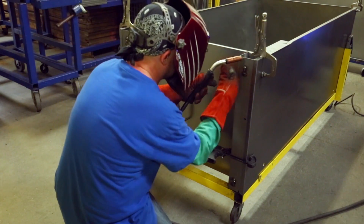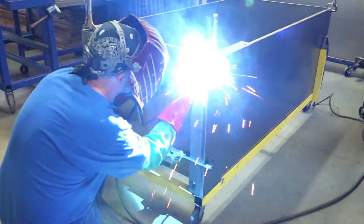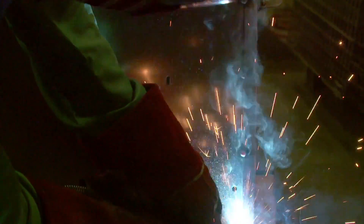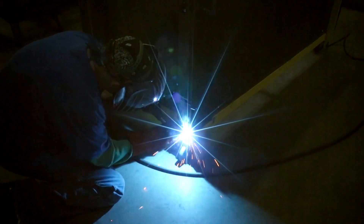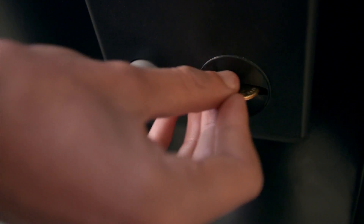Once cut, welders fuse the cabinet walls into place. The heavy-duty joins make sure there are no easy openings for prying hands to break in.